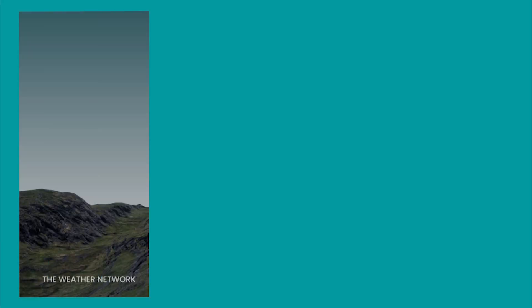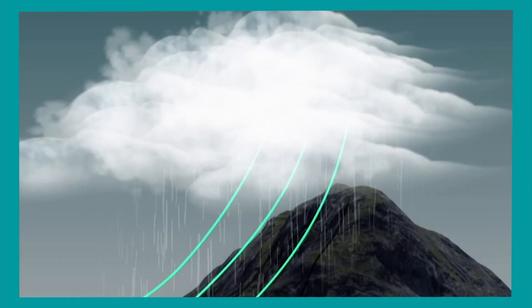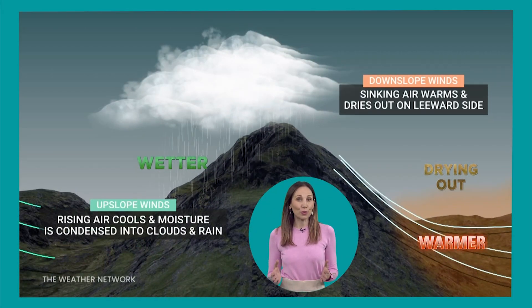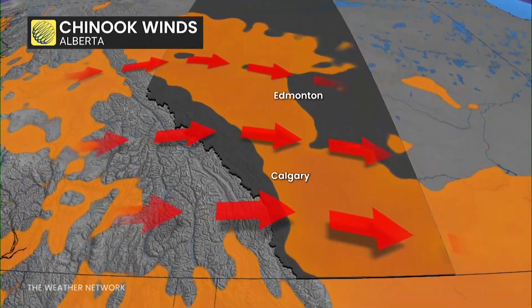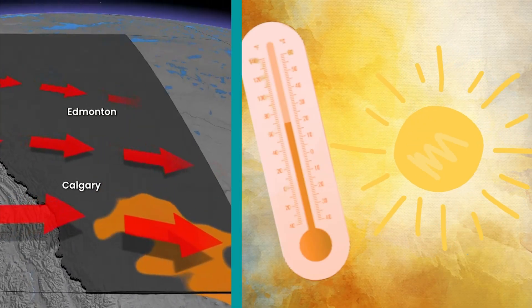Oh my gosh. So how does it work? Moist Pacific air is pushed up the mountains, cooling and often releasing snow and rain over B.C. But once it crests its peak, the now dry air races downhill, compressing and heating up rapidly — a process called adiabatic warming. These warm, dry winds race down the eastern slopes of the Rockies, flipping temperatures by 20 degrees or more in just hours.